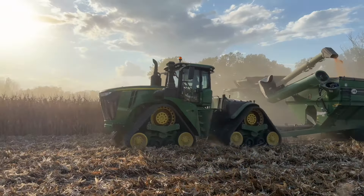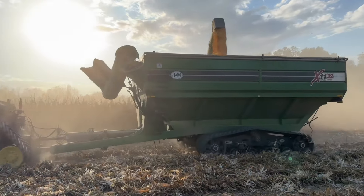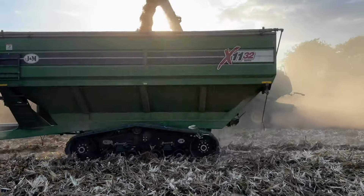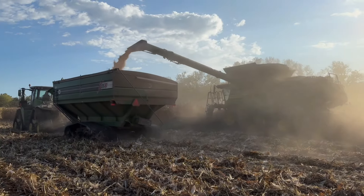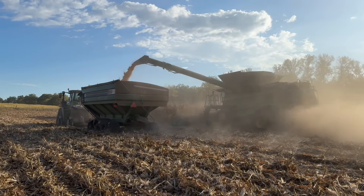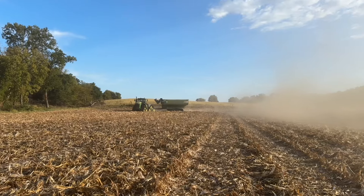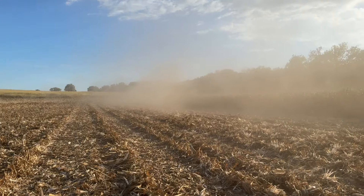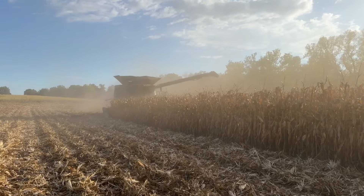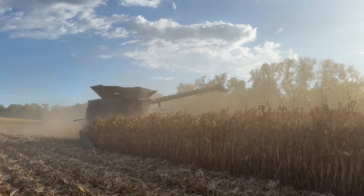Jayden's running the 9620RX on the grain cart. And of course we've got the X9 1000 with a 12-row head, just walking the dog at like 6.5 miles an hour down here. It's really good. Dad needs to put his unload auger in, or else we'll look like people from Iowa who don't know how to run a combine.